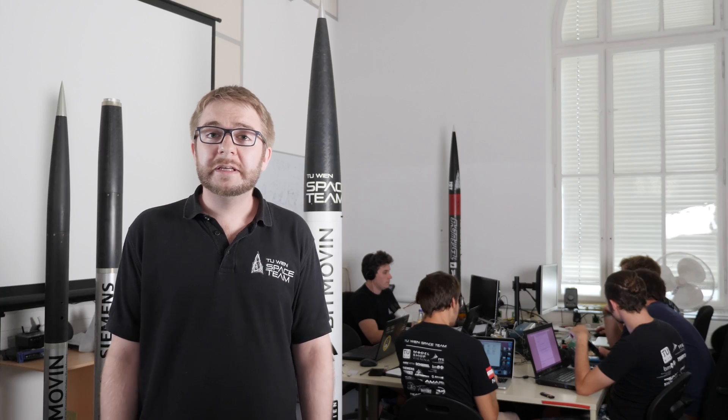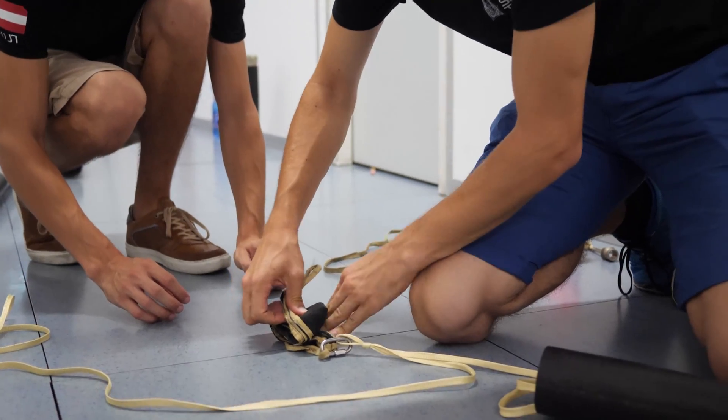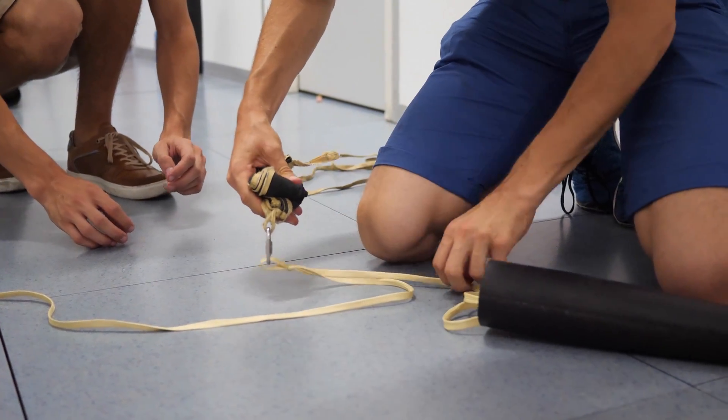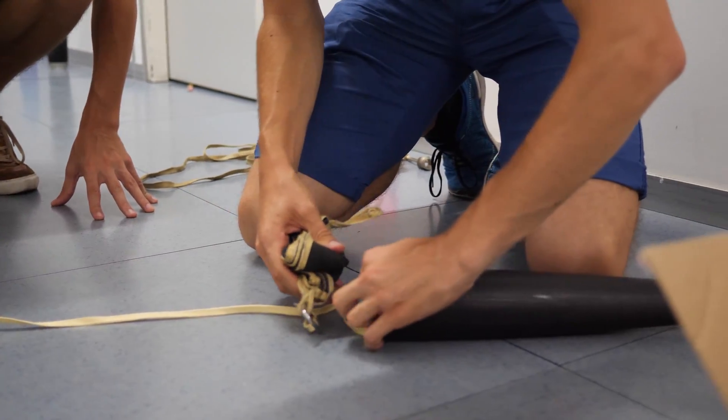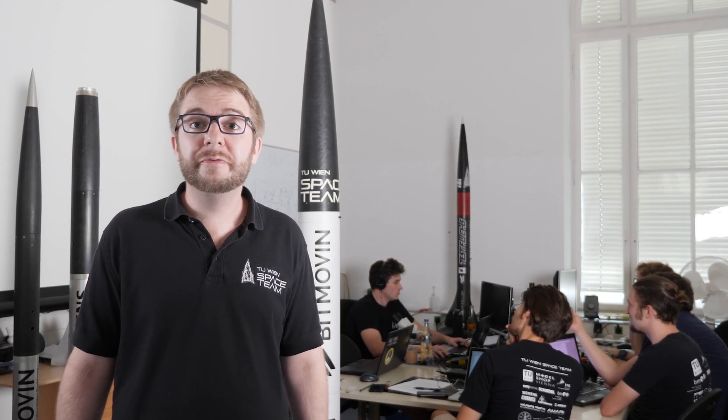We are using a classical two-stage recovery system. This means that at apogee a drogue parachute is deployed, which stabilizes the descent but also makes sure that the rocket falls fast enough to not be carried away too far by the wind.